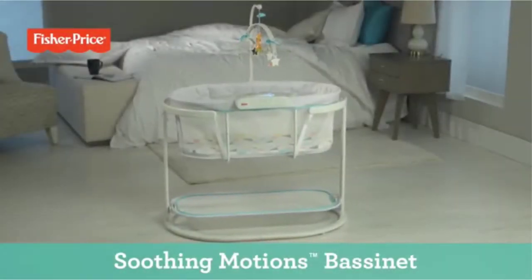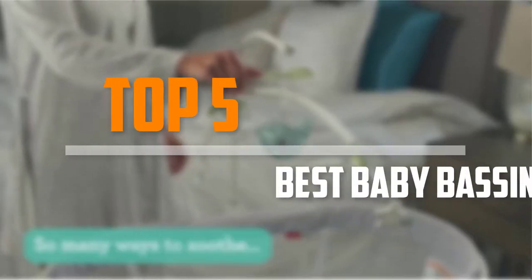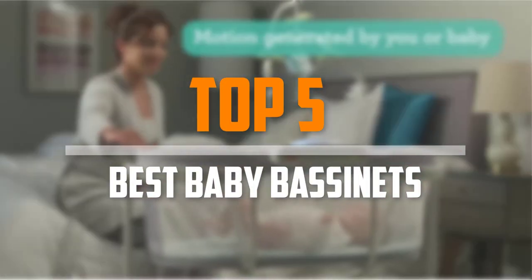Are you looking for the best baby bassinets in your budget? In today's video we break down the top 5 best baby bassinets that are available on the market.